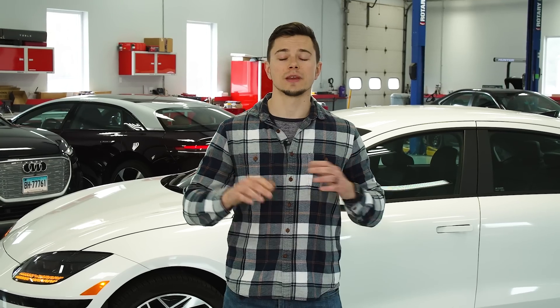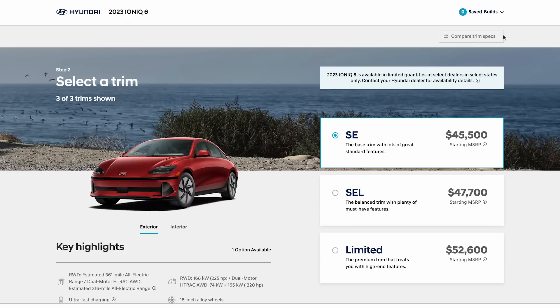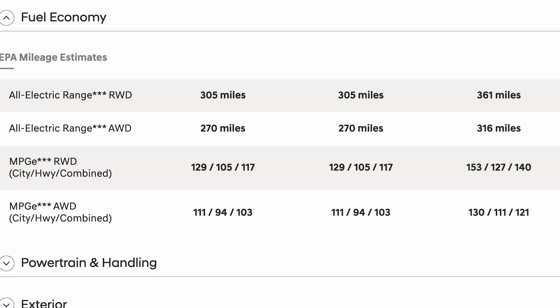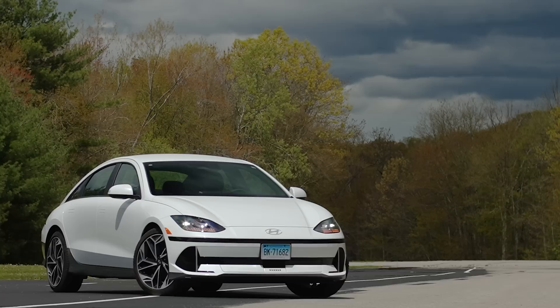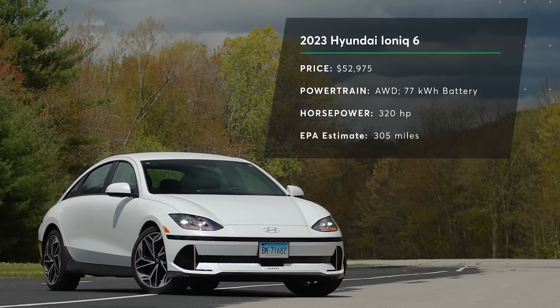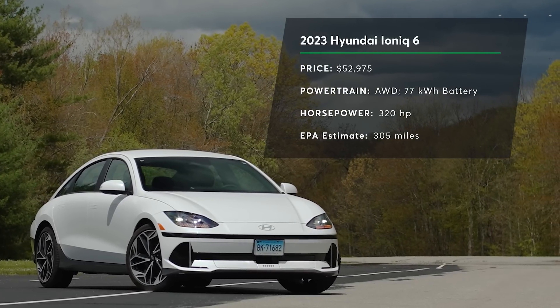Hyundai actually makes it really easy — there are only three trim levels to choose from. You basically choose whether you want rear wheel drive or all wheel drive, and the standard range battery or the long range battery. We got all wheel drive and the long range battery, and that costs us $52,975, which includes about $1,100 for destination.